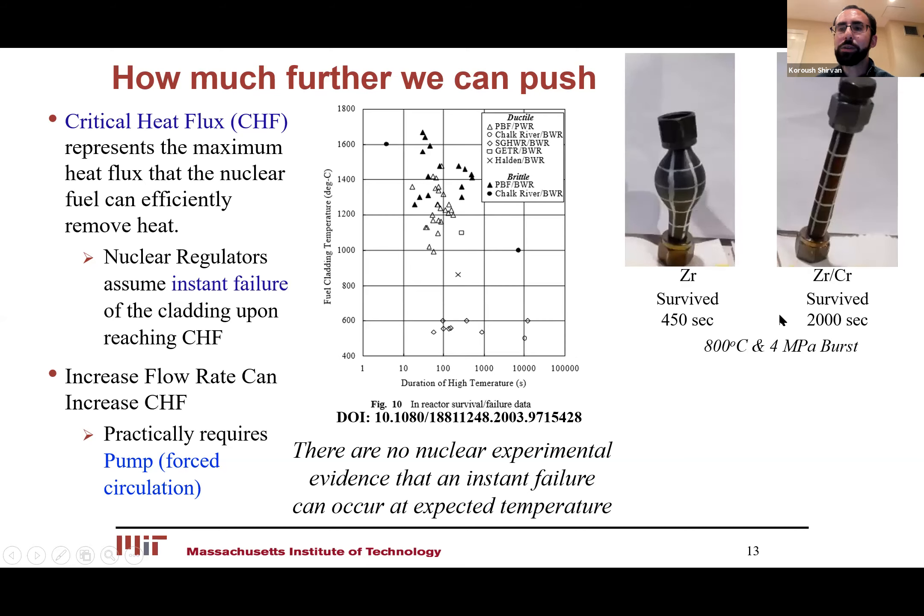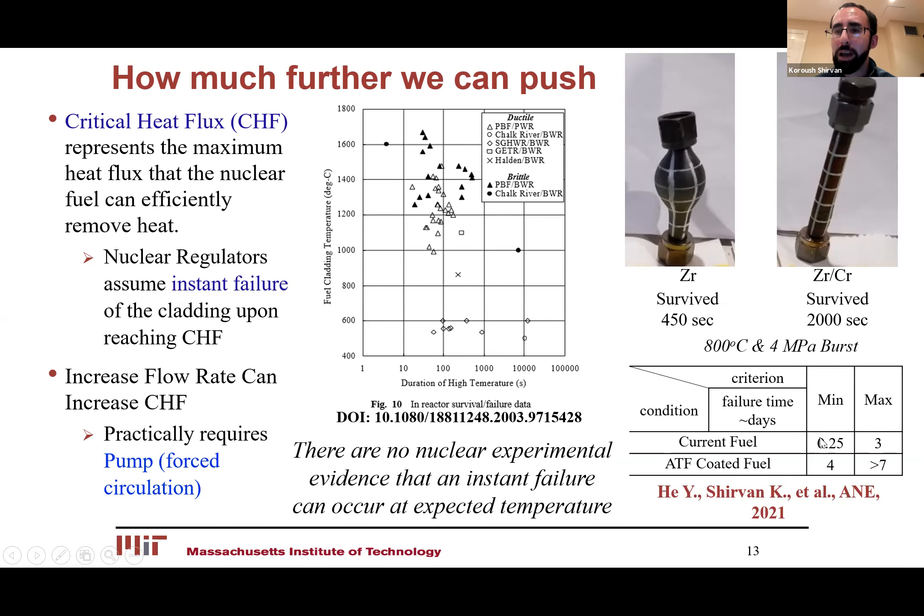Since Fukushima, the industry has worked on developing higher-performing fuels compared to zircaloy. We've looked at coated cladding, and these claddings actually have much better mechanical performance at temperatures relevant to critical heat flux. If you look at survival time during critical heat flux, the current fuel can last almost six hours, while the coated cladding can last up to four days. So hopefully this is enough evidence that we can remove these over-conservative margins — but the regulator has been really resistant to do so even with these new advanced fuels that are under commercialization in the next few years. This is just one example of overall conservatism really limiting what nuclear's true potential is.